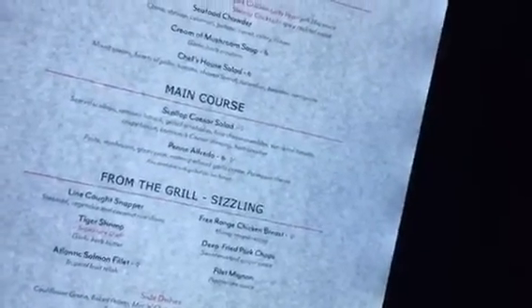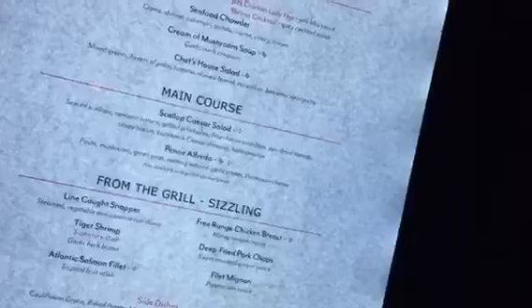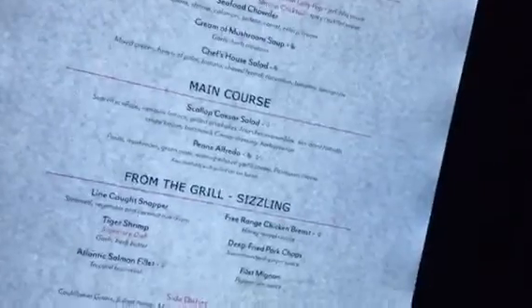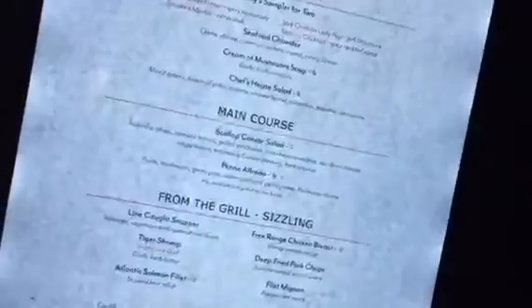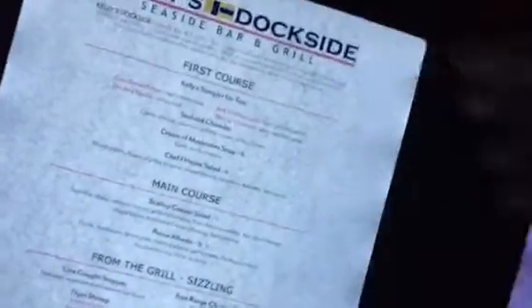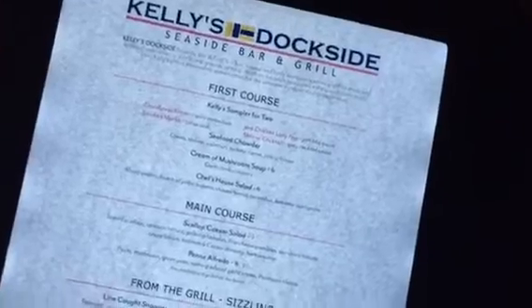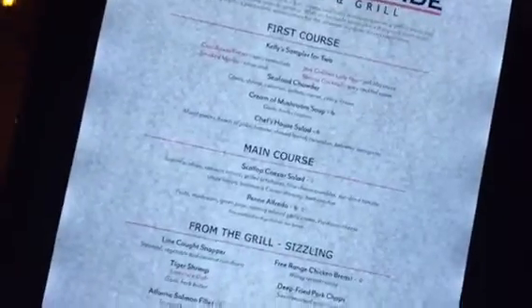I hope you guys can see this. This is the menu to the restaurant we're at right now — Kelly's Dockside, Kelly's Dockside here in Sandals Ultra Rios. And these menus light up. It's like it's got a switch or something in there somewhere where it will turn itself off and turn itself on. I hope you guys will be able to see this picture — I may be a little too close.